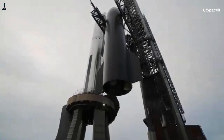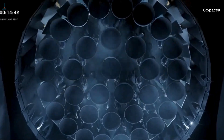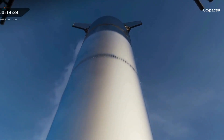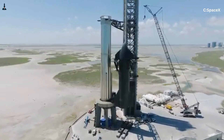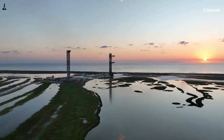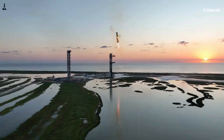SpaceX isn't just building rockets — they're building integrated systems where vehicles and infrastructure function as one machine. The OLM and TVC handle liftoff torque, while Mechazilla enables the reusability loop. It may not be as flashy as engines or heat shields, but without this synergy, Starship would be heavier, less efficient, and far more dangerous to launch.